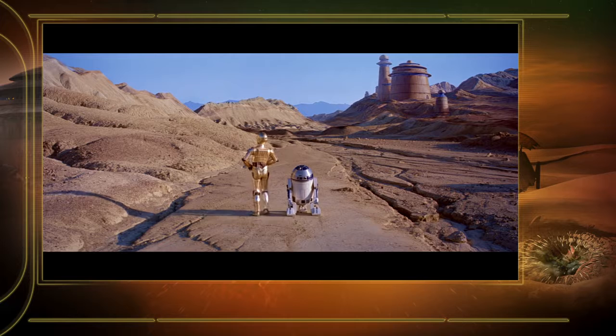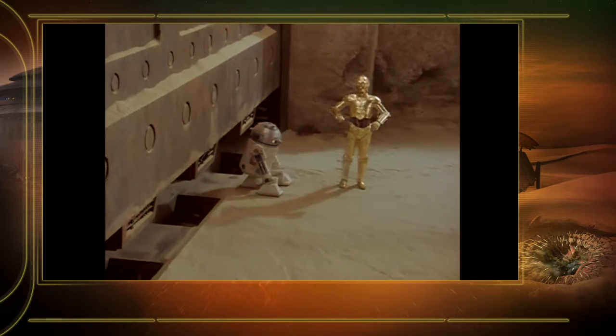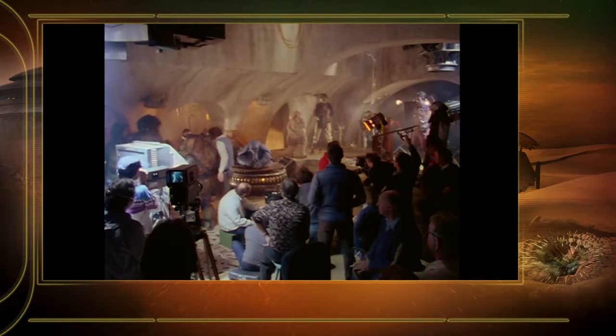For Episode VI, for the first time since Episode IV, you go back to Tatooine, and now you get a much different view of Tatooine than you saw before in Jabba's palace. The setting being underground made it appear different than Tatooine above ground. When you think about all that was going on under the surface of it, it was so imaginative and a huge scale.